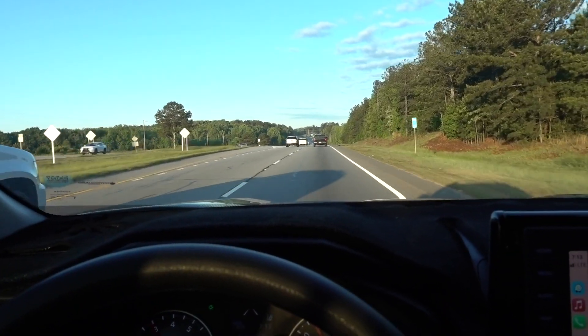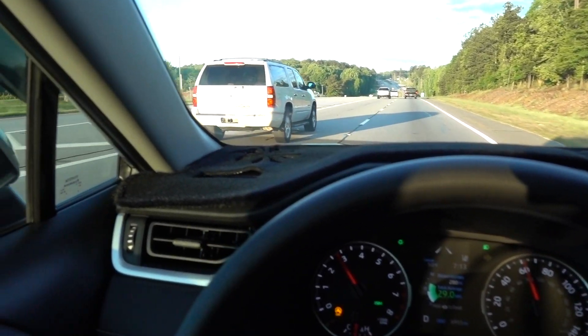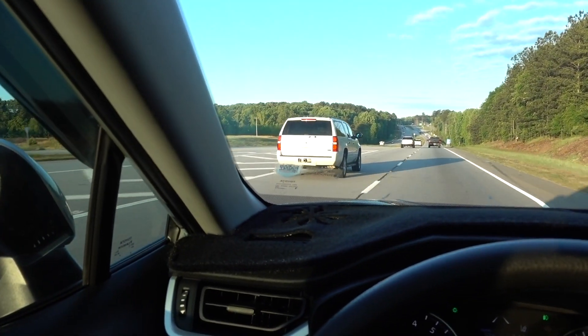Number one is gonna be the wind noise. The wind noise is crazy — I still can't figure it out. Right now we're doing 55 to 60 miles an hour, let's see if you can hear the wind noise.